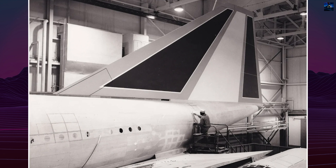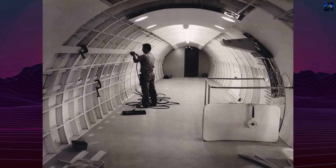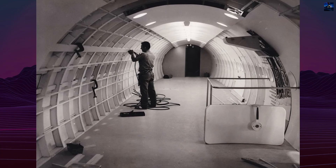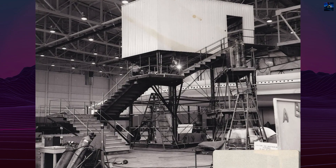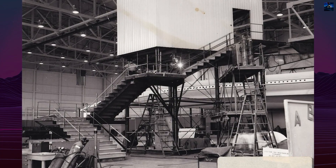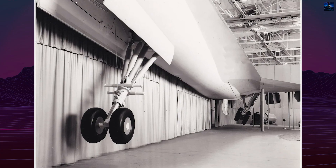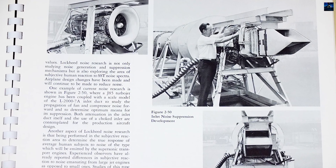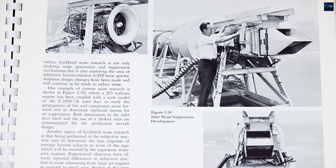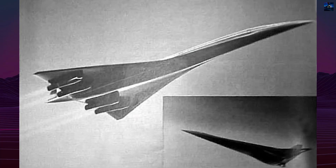The L2001 version measured 223 feet in length and seated around 170 passengers. Later iterations — the L2002 and L2007AB — refined the aerodynamics, increased wing area, and optimized the fuselage shape. The final versions could carry up to 230 passengers with a lift-to-drag ratio of 8:1, using advanced Pratt & Whitney JTF-17 afterburning turbofan engines. The aircraft was to cruise at 76,000 feet, minimizing sonic boom intensity by accelerating to supersonic speed at high altitude.